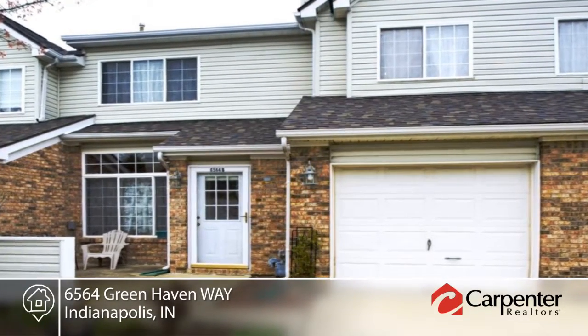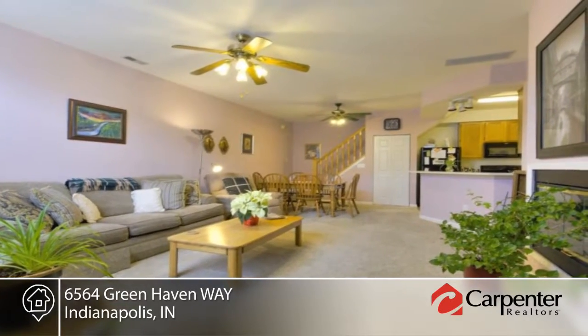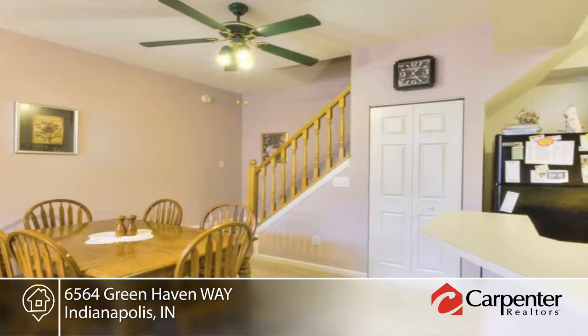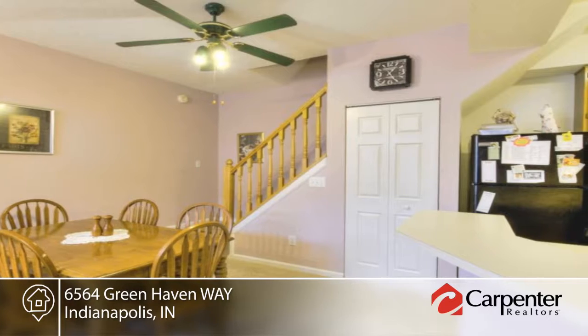Are you looking for a nice condo that's conveniently located near shopping and downtown? Then this two-bedroom, one-and-a-half-bath home is for you. The low-maintenance condo is located on the cul-de-sac in an excellent neighborhood.